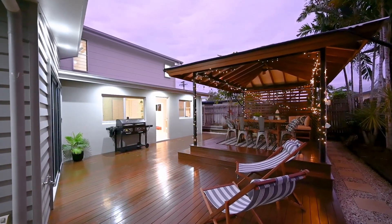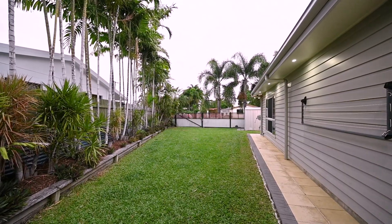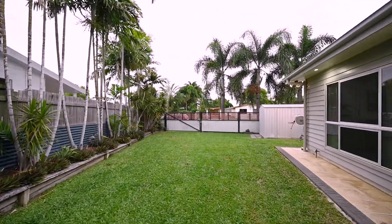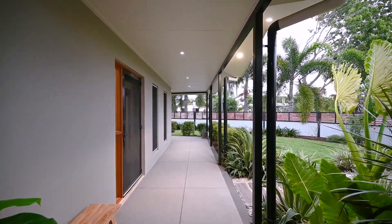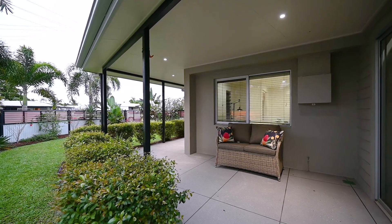Even though the house is huge, because it's a true double storey the yard is big as well, and there's heaps of room for kids and pets to play. There's double gate side access through a large gate, a double-sized garden shed, and stunningly manicured gardens in the front of the house with sunset seating on the veranda.